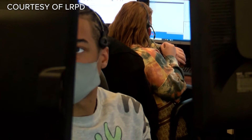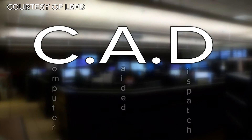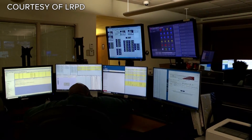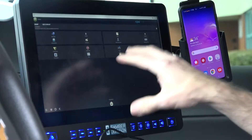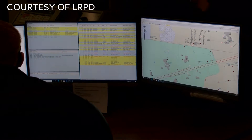It really takes the guessing work out of the way our dispatchers dispatch our calls. CAD, or Computer Aided Dispatch, is the new way via phone and desktop inside vehicles that Little Rock Police will be communicating calls and reports, using routes and GPS on officers in the field to track and monitor.